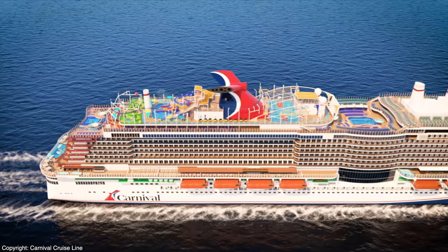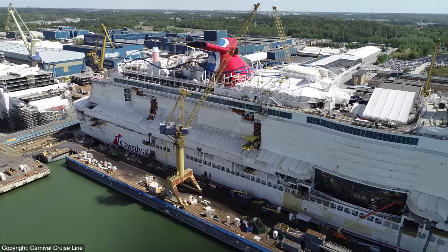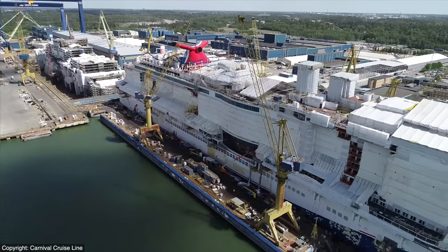It has been delayed a couple of times but is now slated for February of 2021. The ship, along with its first ever roller coaster at sea, is currently under construction at the Meijer Turku shipyard in Finland, and as you can see the superstructure is pretty much entirely complete, just awaiting final outfitting.